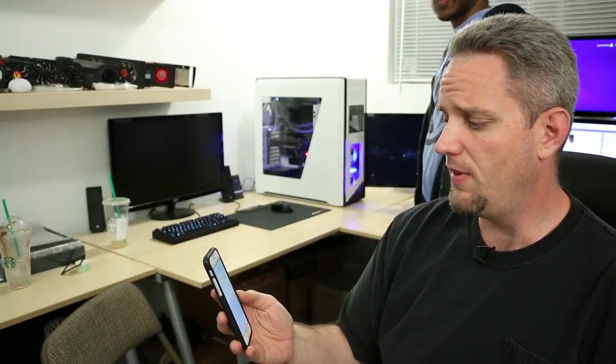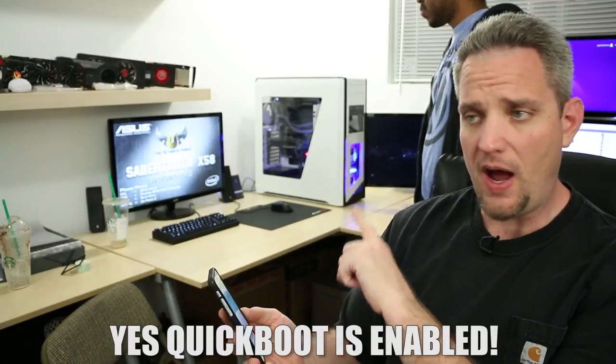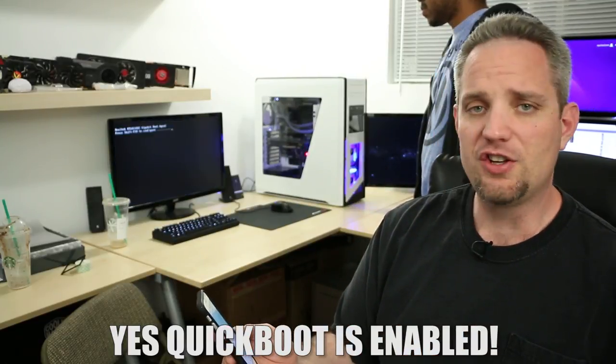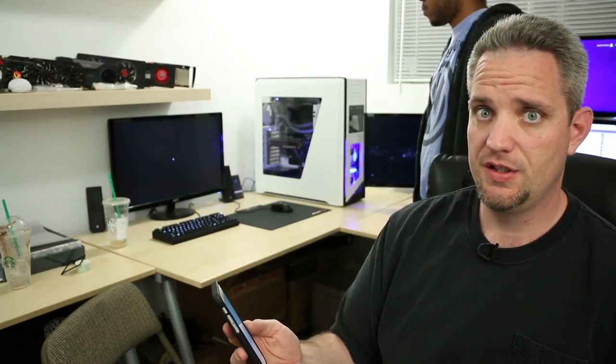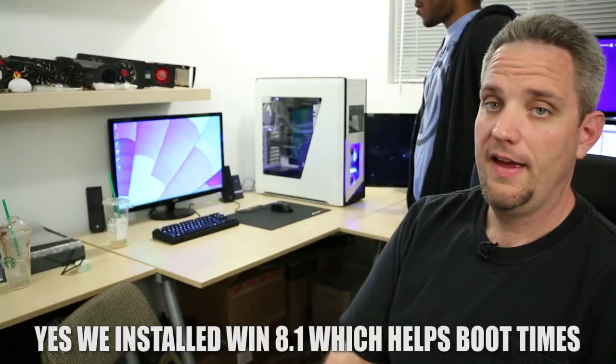One thing I think is incredible is how long it actually takes this BIOS to boot, and that's actually what's leading to some of the boot time you're dealing with now. It's going to take longer for the BIOS on this ASUS board to go through its thing than it will to actually start up Windows. There's Windows - 31 seconds.